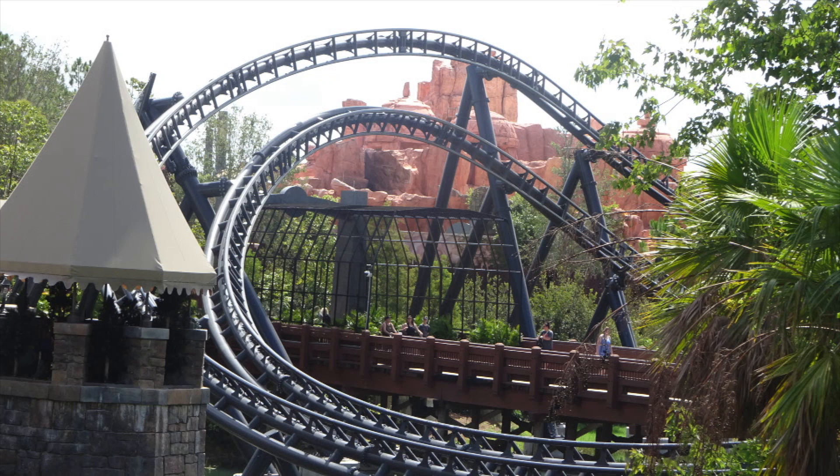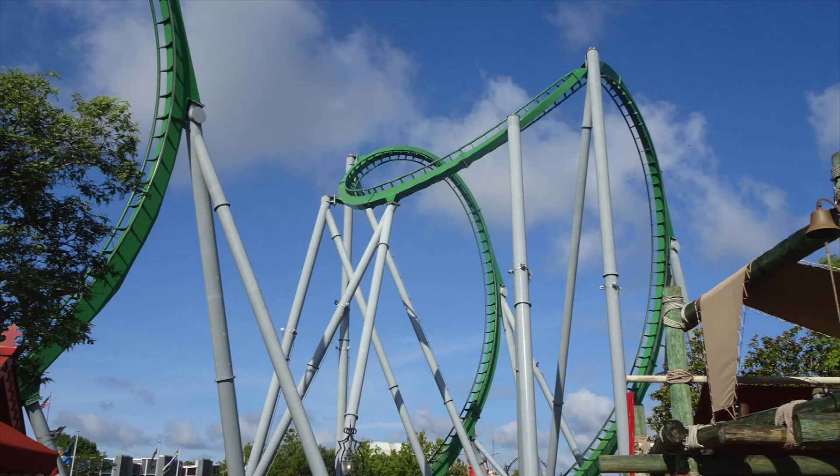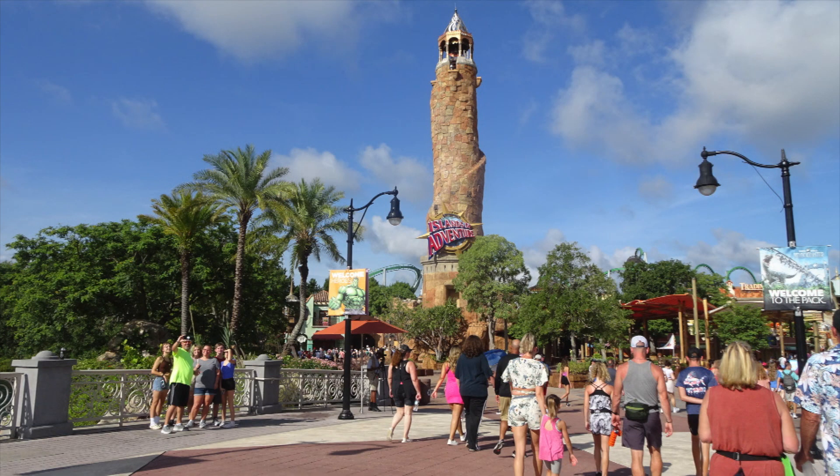Hello and welcome to Theme Park Information. Don't forget to like, comment and subscribe for more content. In today's show we're going to be doing a review for Islands of Adventure. This is part of the Universal Resort, which I've already done as an overview. I'm now going to do each of the individual parks, so do look out for a movie park coming in the near future.